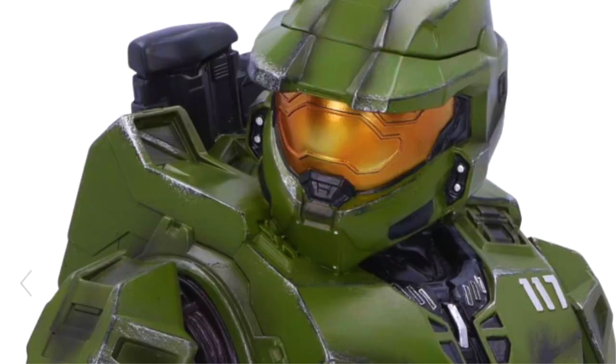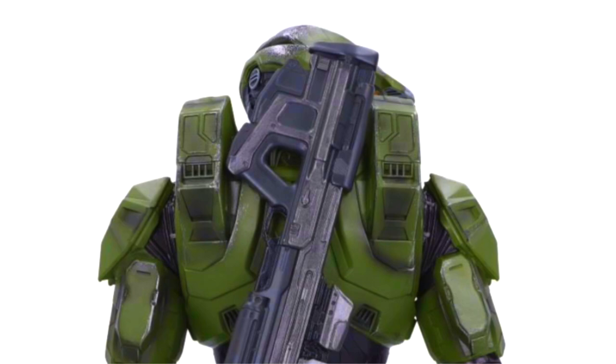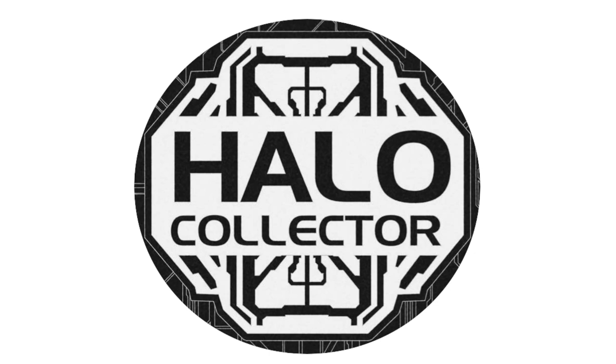Hello once again YouTube and Halo Collectors and welcome back to The Domain. Today we have a world exclusive first look at a brand new range of toys. I am so excited about this, and all the footage today is provided by Halo Collector.